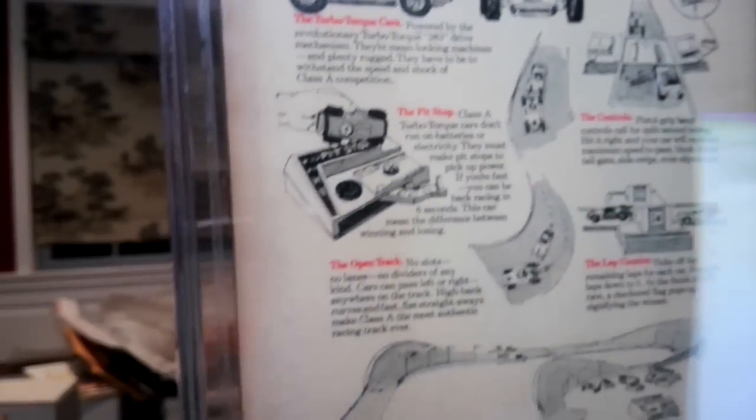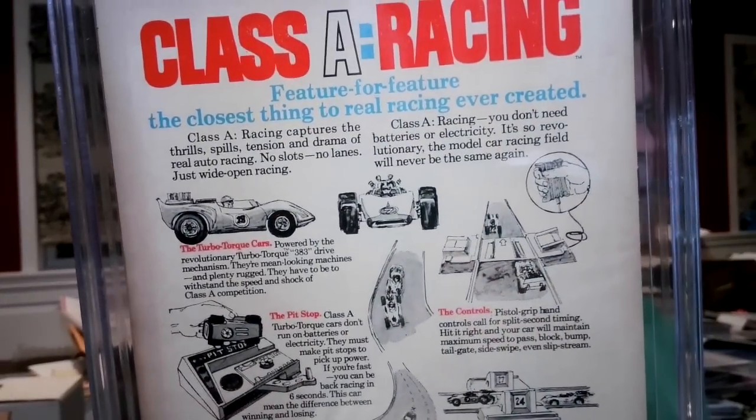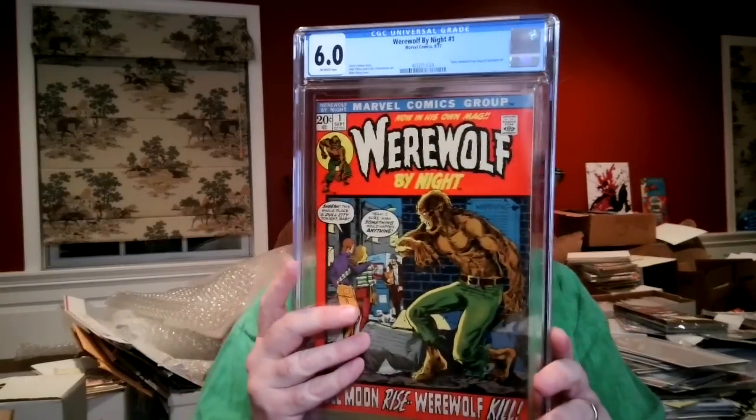Werewolf by Night #1 — that book obviously spiked at the end of last year. There's a little bit of tanning and some wrinkles on the spine that were not pressed out — I don't know if that's reversion or part of encapsulation. I had it at a 7.5, and it came back 6.0 — ouch, that hurts. I'll pop the grader's notes on screen and we'll talk about them at the end.